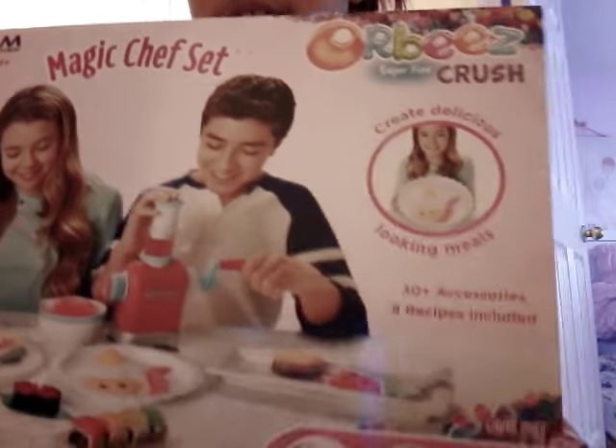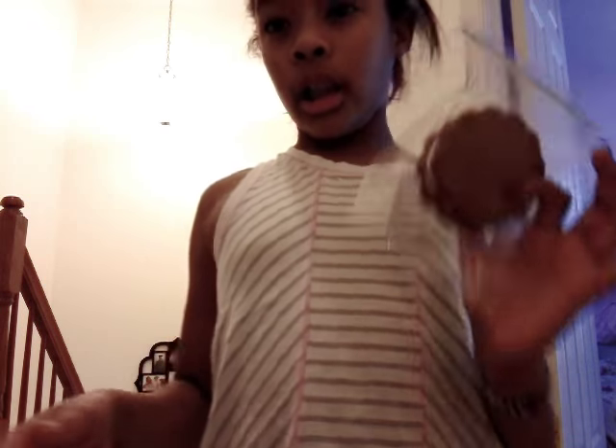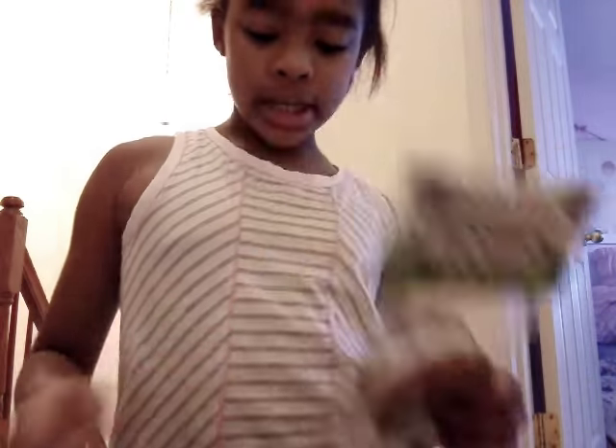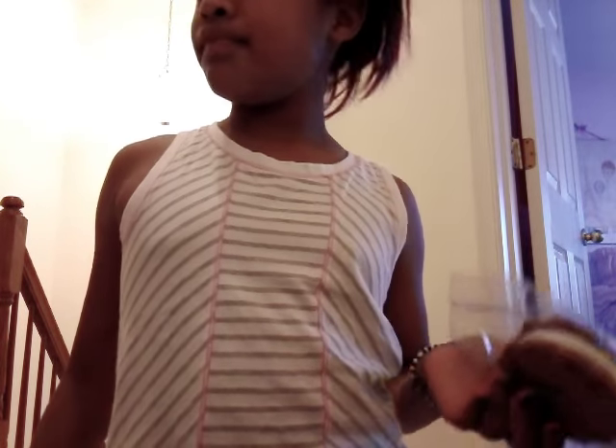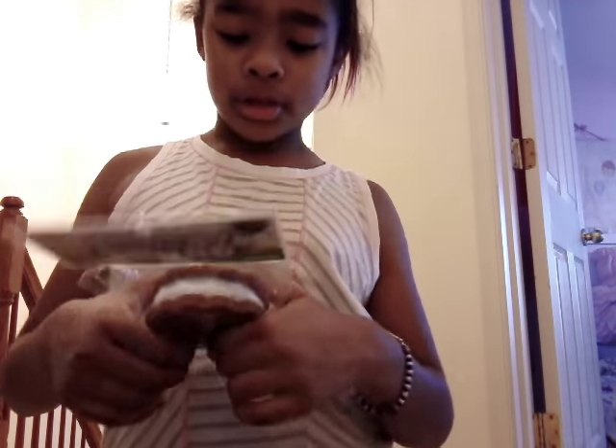I got this Orbeez chef kit — as you can see, you can make a lot of things out of it. I got more squishies. And I got this one recently online at the Japanese store. It's a Squishy Squad and it's from this brand called Pugel — it's a Japanese store in New York and Florida. I originally went to New York and got one, then I bought some more squishies online.